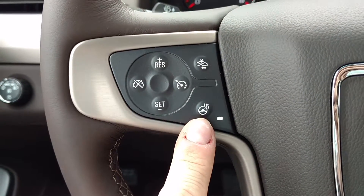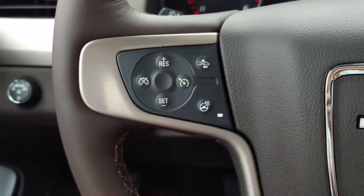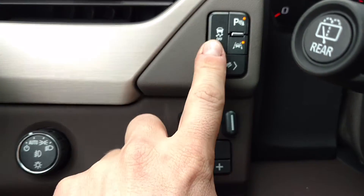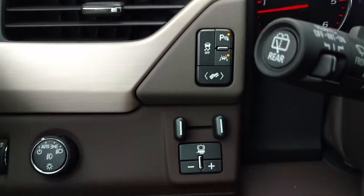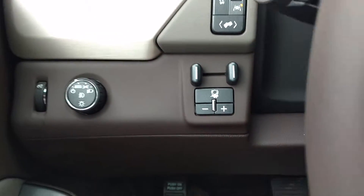You've got your heated steering wheel, your forward collision alert, traction control, adjustable pedals, lane change alert, and parking assist. And then your trailer brake controller.